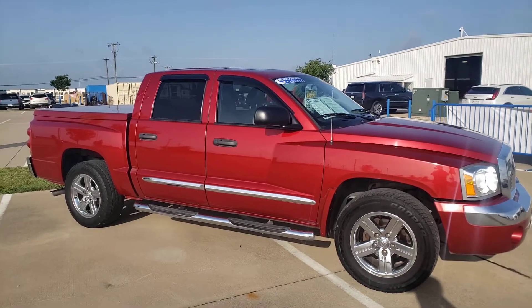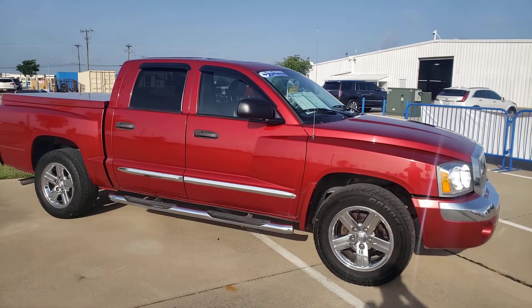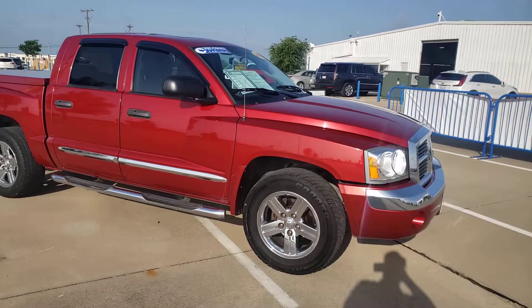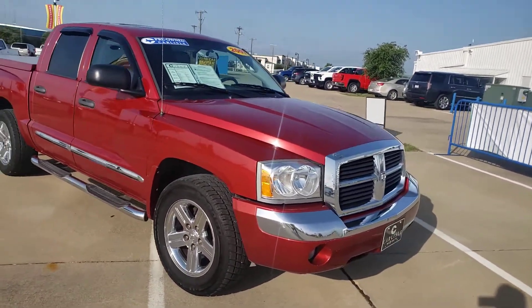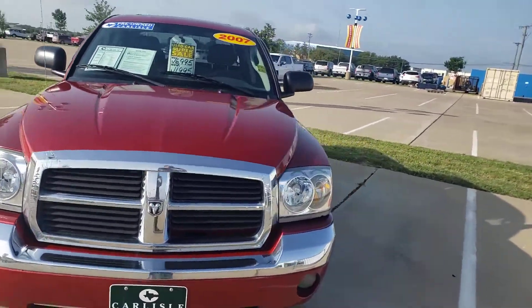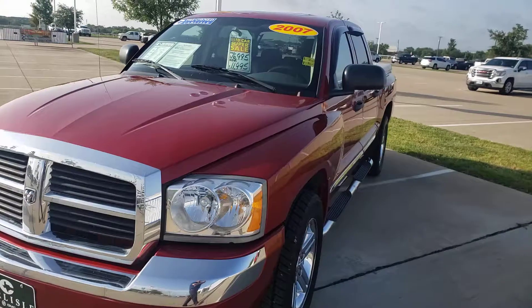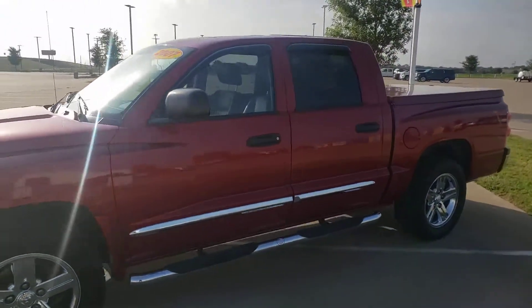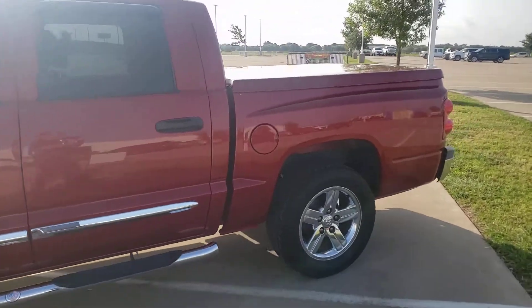Are you looking for a great small truck at a really good price? Come check out this cool Dodge Dakota — 2007, very low miles, well kept, bed cover, clean step rails. Super nice truck, well maintained. Give us a call.